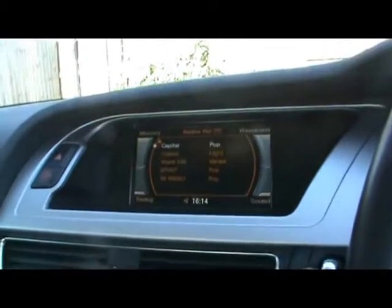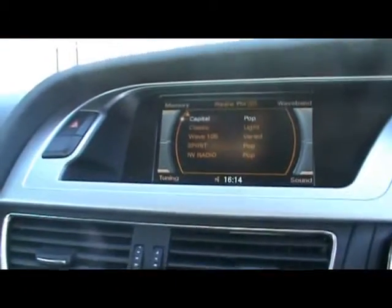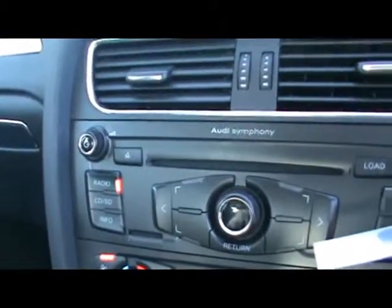Both front seats are electrically operated. Up front we've got a multi-function steering wheel, the Audi MMI infotainment system with Audi Symphony radio and CD player, a six-disc CD changer loadable from the front, and an SD card slot as well.